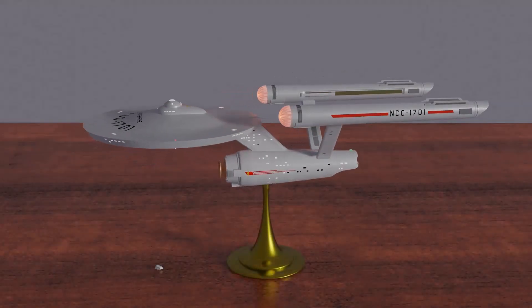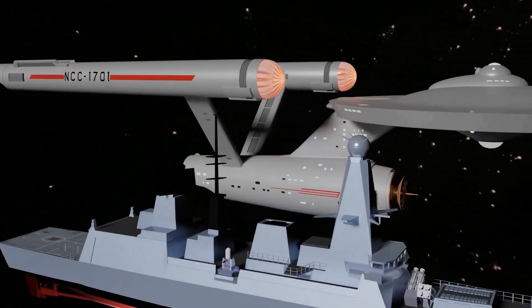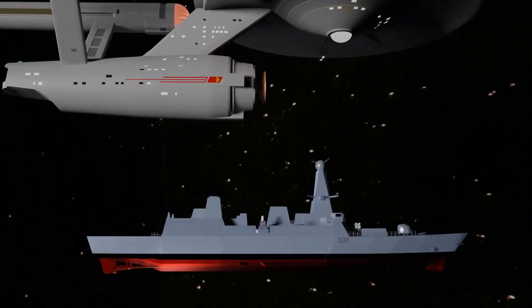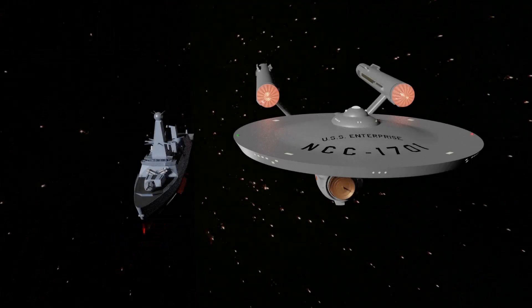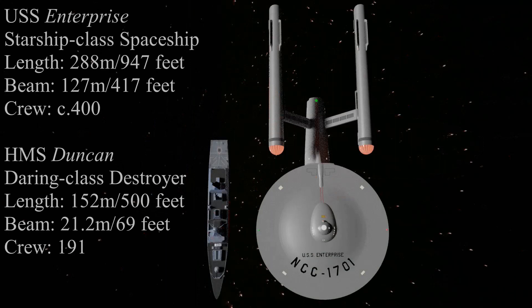It is sometimes said that the design is not large enough to accommodate a crew of 400. However, this is not true. Here, we see a modern warship — the Type 45 Daring Class Destroyer of the Royal Navy — alongside the Enterprise, and apparently flying through space. The Daring Class Destroyer is half the length of the starship, and its normal complement is some 190, but with accommodation for up to 285. The Enterprise dwarfs it, and with a diameter of 127 metres, or 417 feet, the saucer of the fictional spacecraft gives the Enterprise vastly more floor space. Not only could it accommodate 400 people, but it could probably accommodate considerably more.